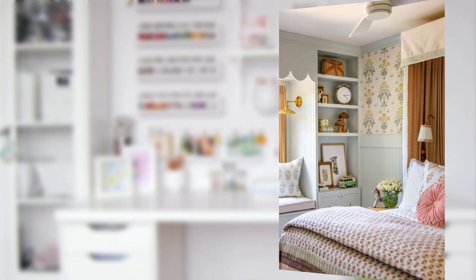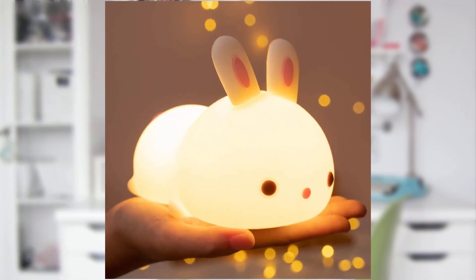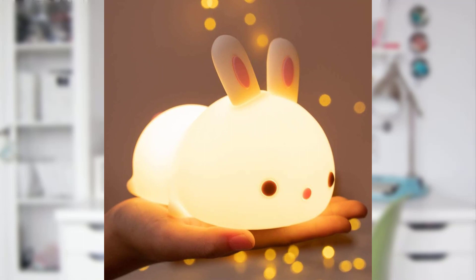Point number fifteen: incorporate a mini garden with low-maintenance plants to introduce them to nature. Point number sixteen: styled ceilings. Transform the ceiling into a starry wonderland. Glow-in-the-dark stars and a moon mobile can make bedtime an enchanting experience.